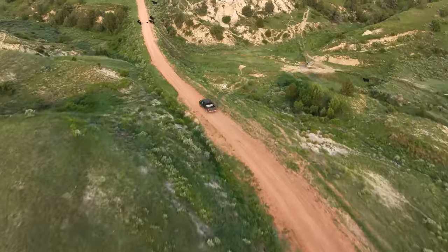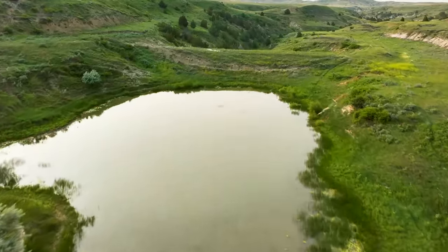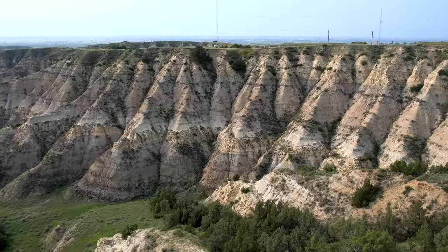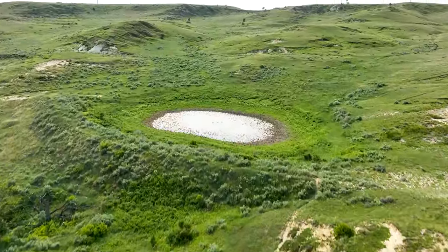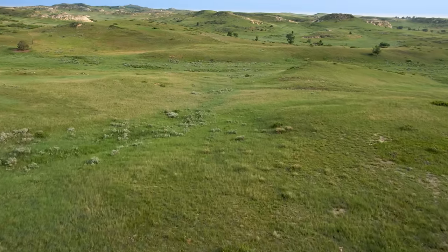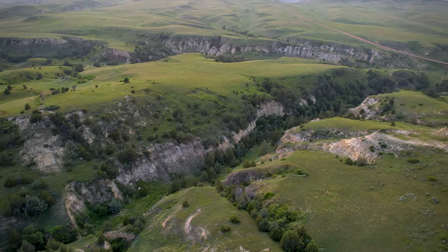The Lower Yellowstone Ranch's expansive landscapes, abundance of natural cover, and quality grazing enhance its desirability. Its panoramic backdrop and outdoor recreational opportunities make this property truly exquisite. Immerse yourself in the rugged beauty of eastern Montana at the Lower Yellowstone Ranch.